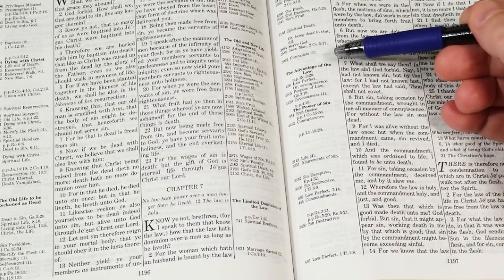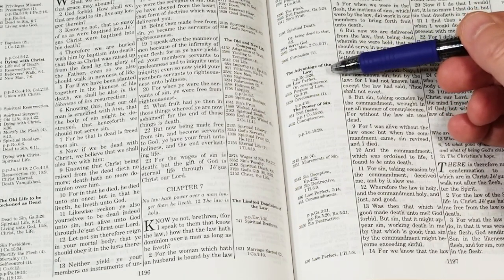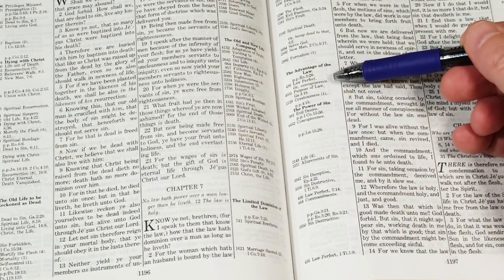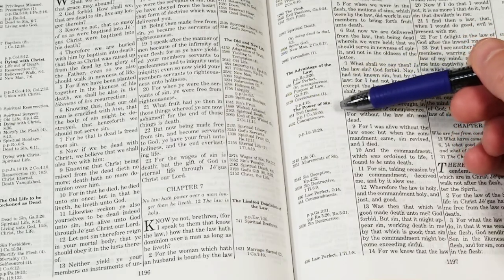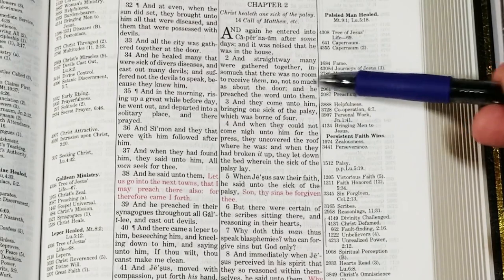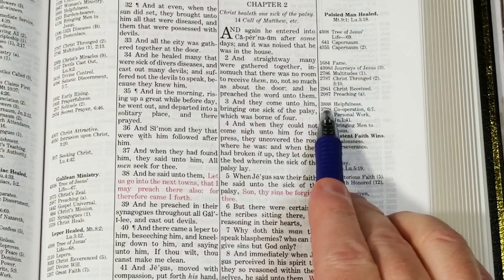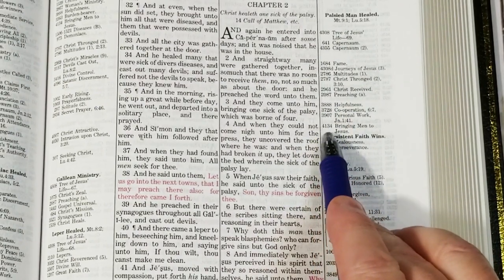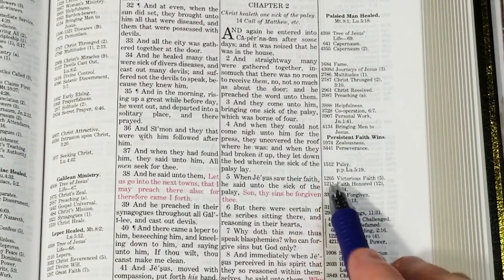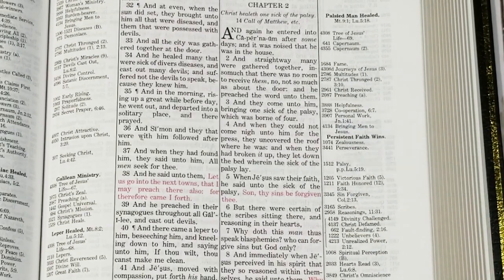The main feature of the Thompson is the Topical Reference System. Every important verse has been analyzed into topics, and you can follow any topic from Genesis to Revelation. The topic names are printed in the margins next to the verses they apply to. They include a reference to the next verse in the chain, and they include a pilot number. The pilot numbers are listed in the back in the numerical index, and that index includes all of the verses for each topic.